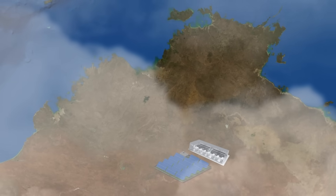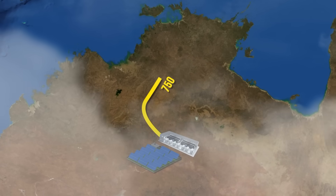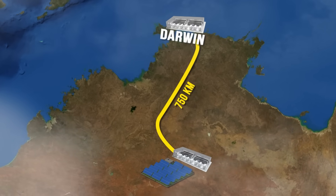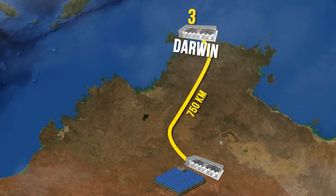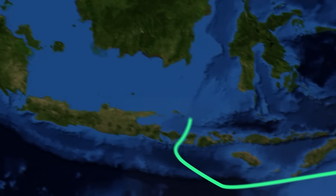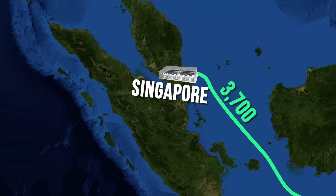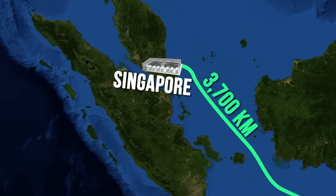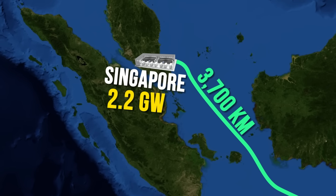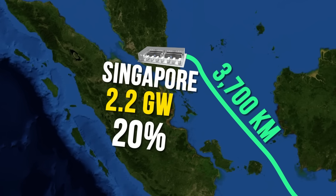The final part is the construction of a two-part transmission line. The first is a 750-kilometer overland line linking the power plant to Darwin, carrying up to 3 gigawatts of electricity. The second part runs from Darwin via submarine cable to Singapore itself — more than 3,700 kilometers — delivering 2.2 gigawatts, which will cover almost 20% of the island nation's current electricity needs.